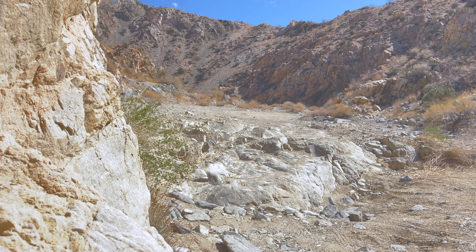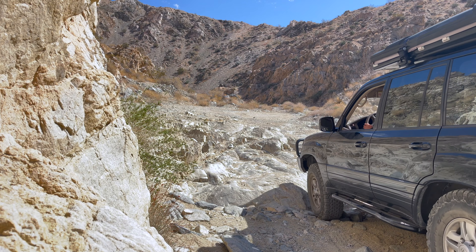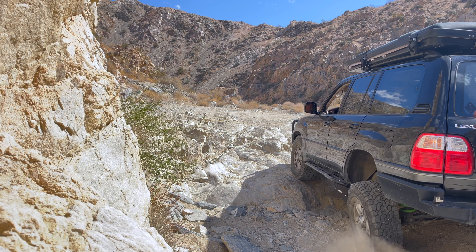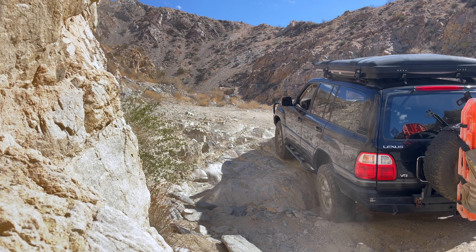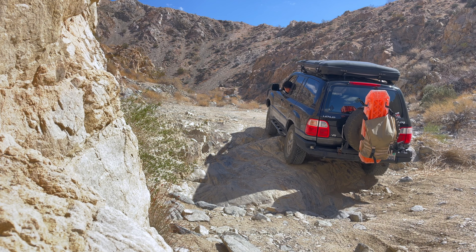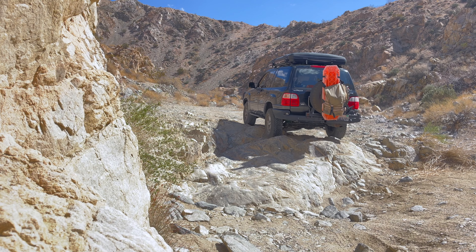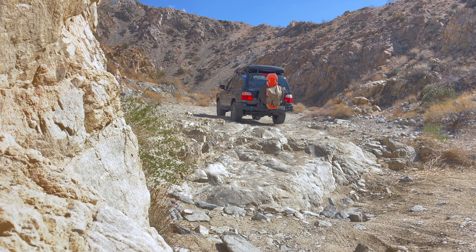This next one is another optional obstacle you can play around with — you will require a good amount of approach angle to go over this stuff. And yes, that is a hit — that is my fuel tank skid plate. I know I could have picked a better line, but it is what it is. Good thing I was protected underneath and there's no major damage done.